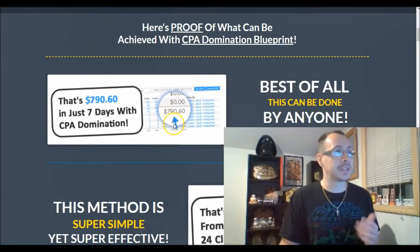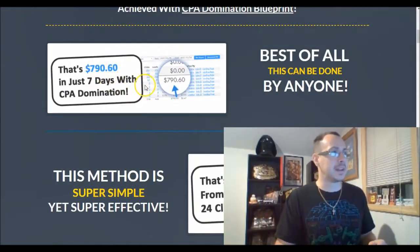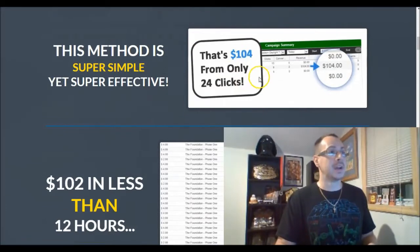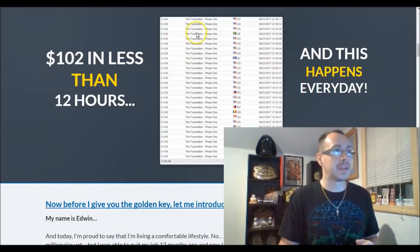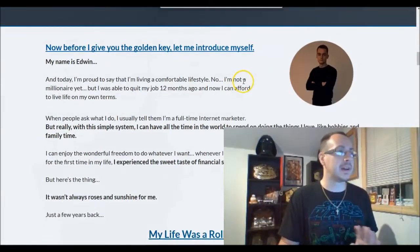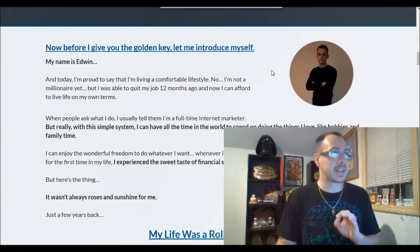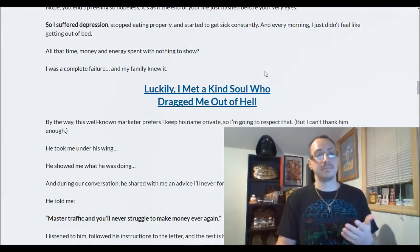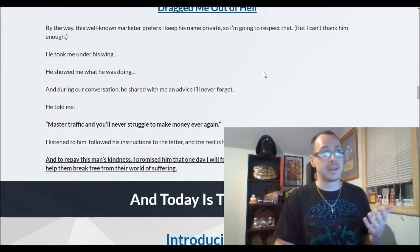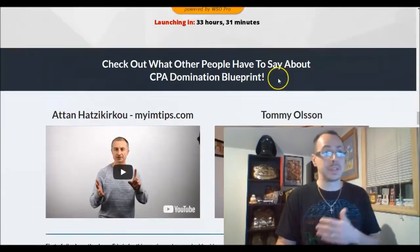Here's some proof — screenshots of his income: $790, $104 from only 24 clicks, $2 in less than 12 hours. It's unbelievable how good this is. This is Edwin's course — his life was a rollercoaster, a vicious cycle where he was losing money, a struggle many internet marketers face at the beginning. So he created CPA Domination Blueprint, a proven method to dominate CPA marketing without paying to join any business.